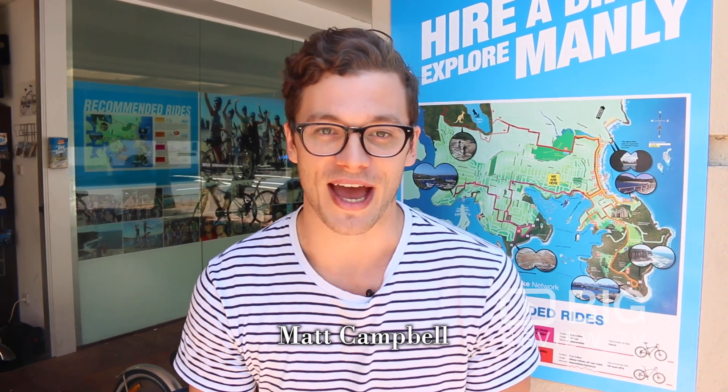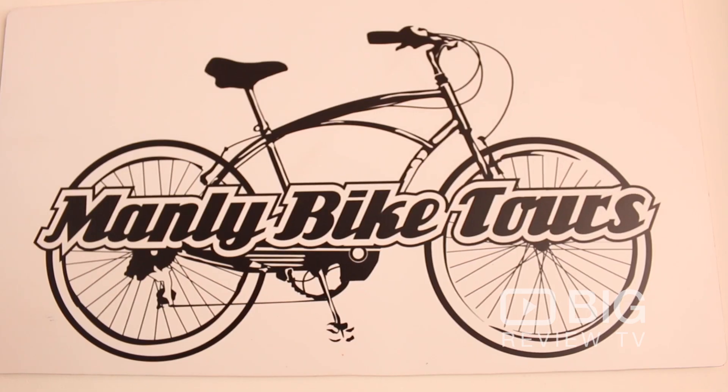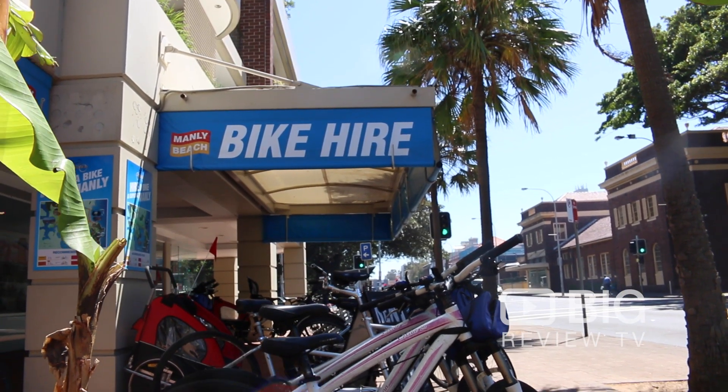When you get to Manly you're going to want to check out the place, and the best way to do that is by bike. We're here at Manly Bike Tours. We're about to go inside and have a chat to Connor, who's behind the desk, and he's going to set us up with a sweet ride to check out the place.